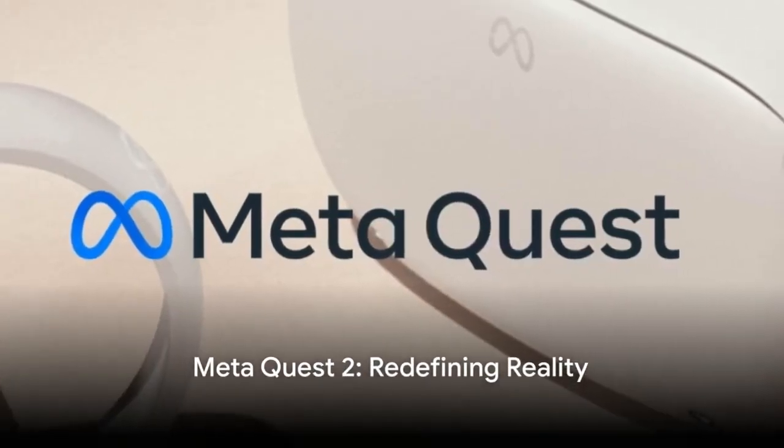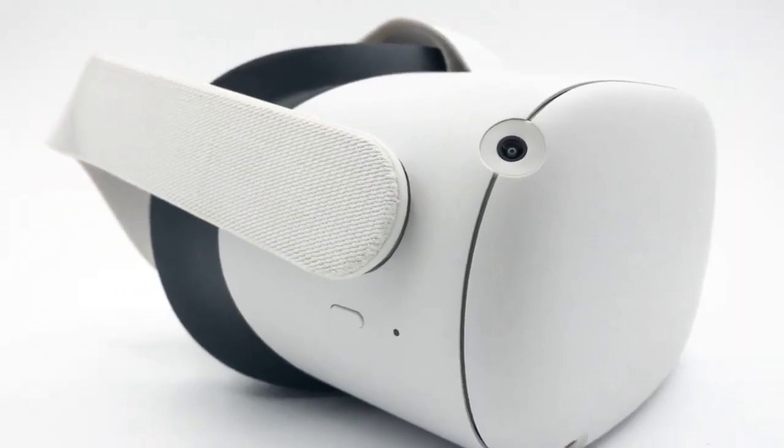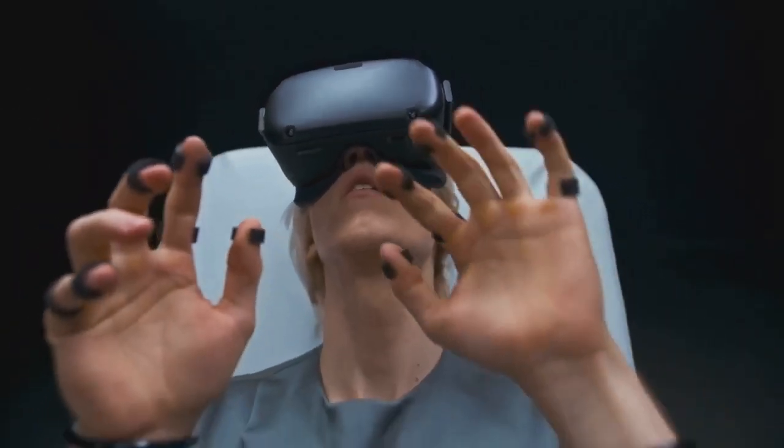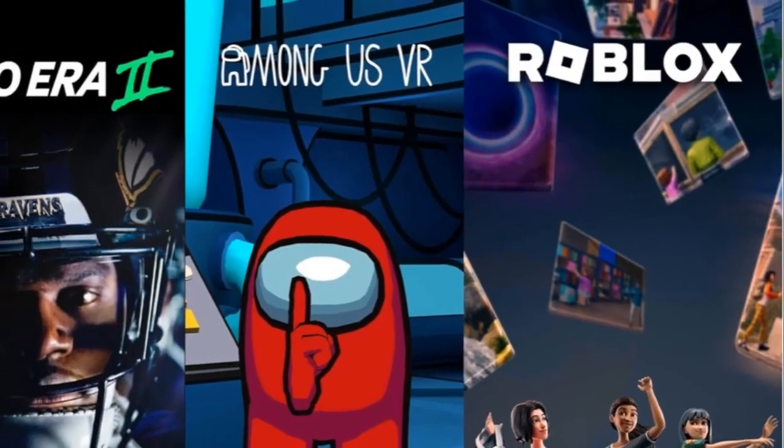Introducing the MetaQuest 2, your gateway to an unlimited virtual reality universe. Immerse yourself with three-dimensional positional audio, hand tracking, and intuitive controls that bring virtual worlds to life like never before.